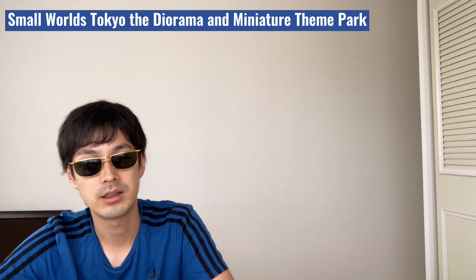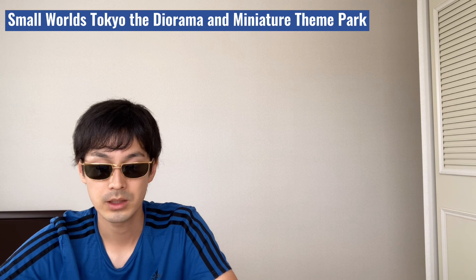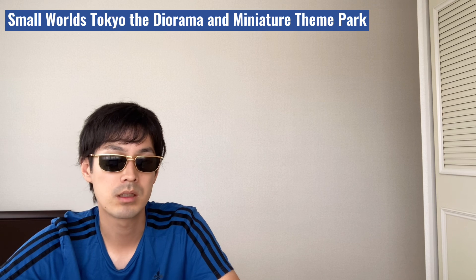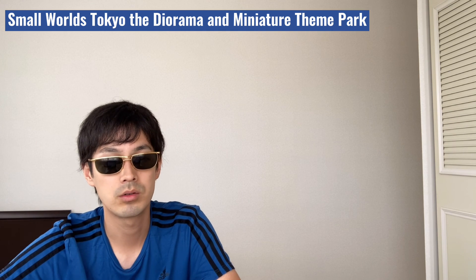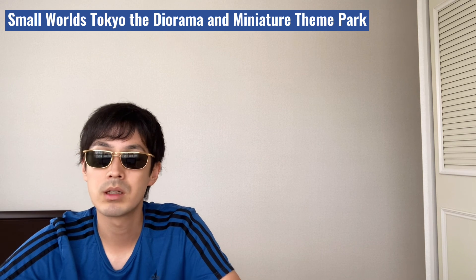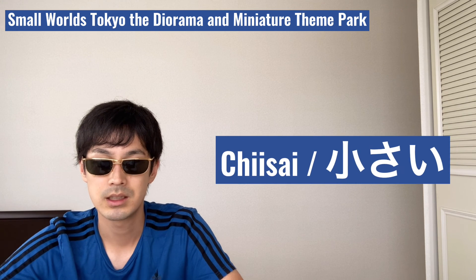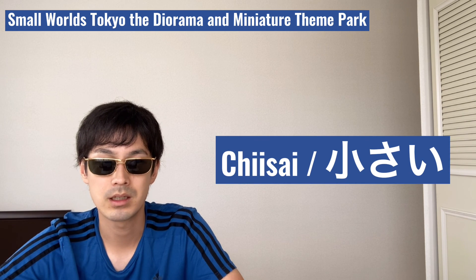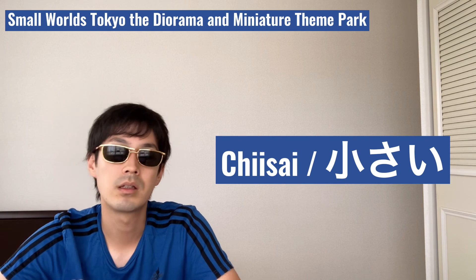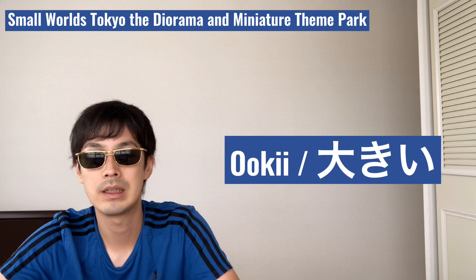Small World Tokyo is located in Ariake, Tokyo. If you like watching Diorama and Miniature, visit Small World Tokyo, the newest museum. Today's Japanese vocabulary that I want you to remember is Chisai, which means small. The opposite of Chisai is Oki, and obviously the meaning is big.